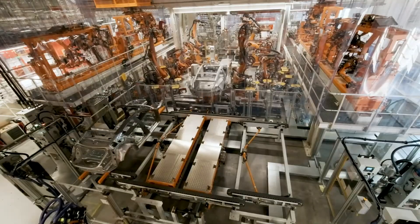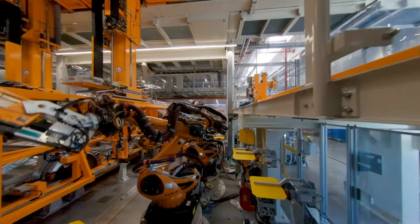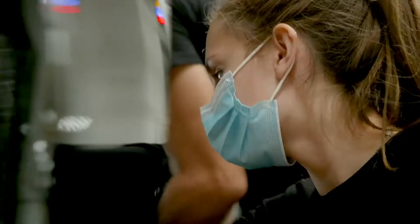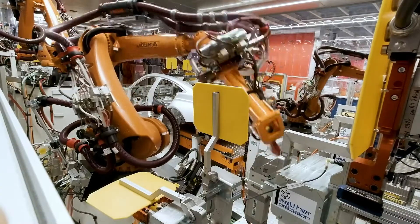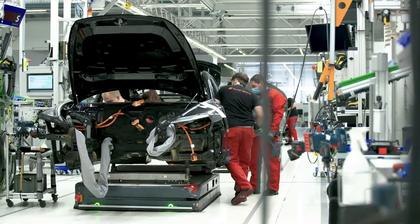Because in order to integrate the e-tron GT, production had to be expanded, upgraded and converted during ongoing operations. In the process, the company succeeded in making high performance and environmental awareness go hand in hand. The e-tron GT is produced using 100% green electricity and CO2-neutral heat from renewable sources.